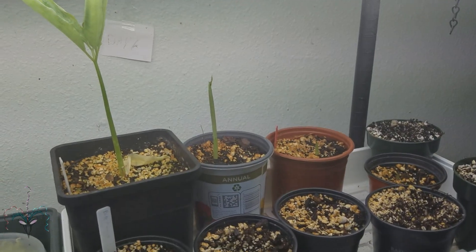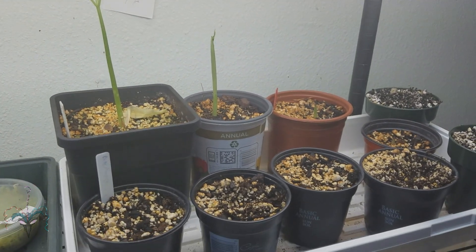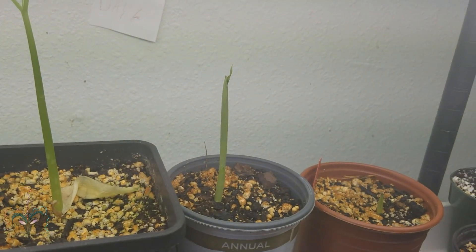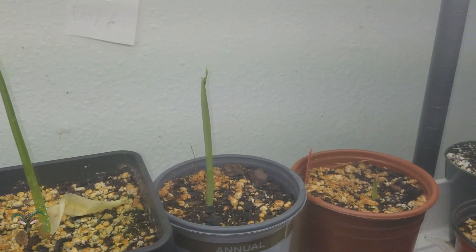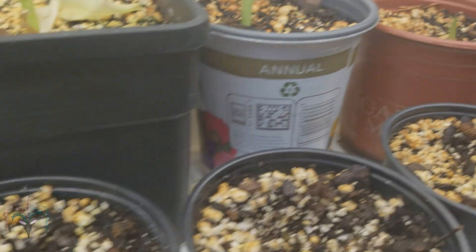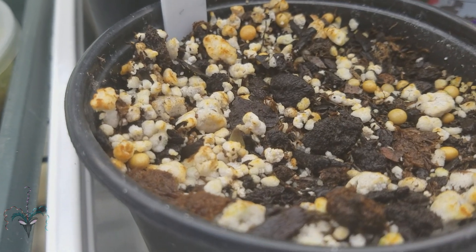September 22nd, 2018 — update on my Titans. All 10 of them have come up and this one has opened. Now I know it was definitely a Titan — it's got the five leaves, just like Sig Lau told me. This is the next oldest one and it looks like a leaf is already coming out of the sheath, and almost all of these have just broken the surface.